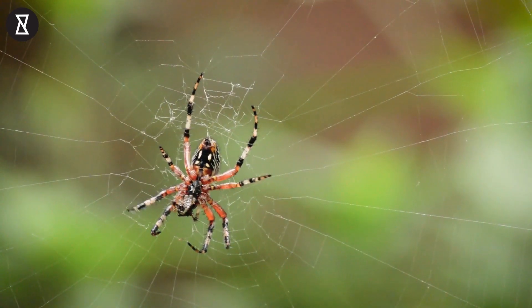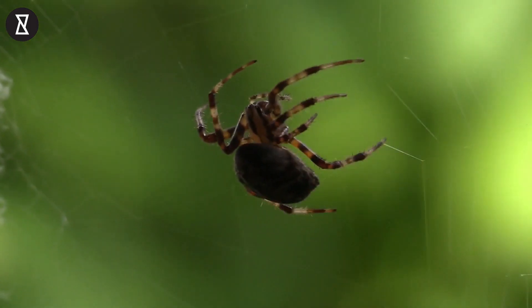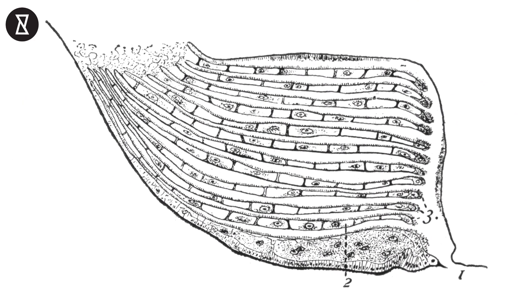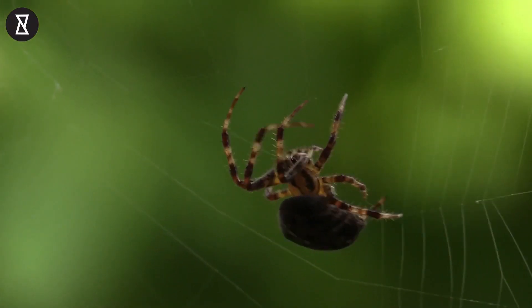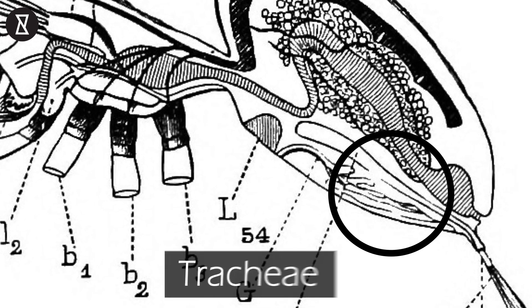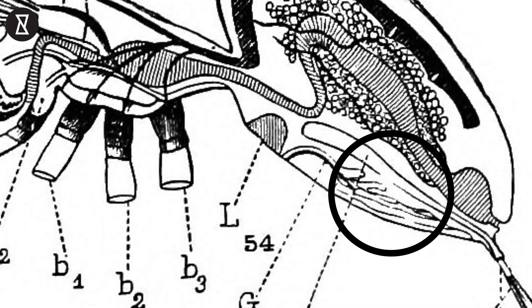Spiders also have lungs. They have one of two types of lungs, neither of which is like the human lung. Some spiders have something called book lungs — a book lung has a stack of soft plates called lamellae, and oxygen passes through the lamellae, diffusing through the tissue and into the blood. Other spiders have trachea, which are basically tiny breathing tubes that allow them to bring air straight into their bodies.